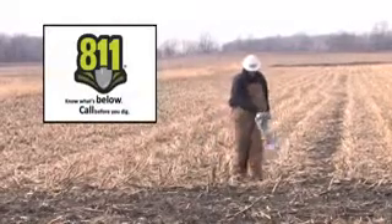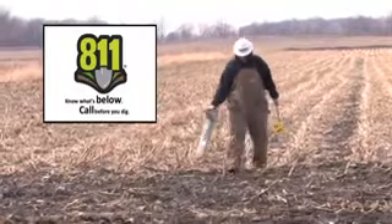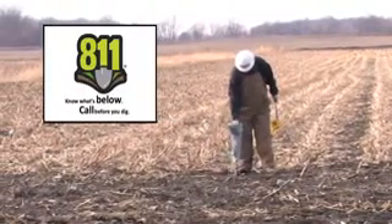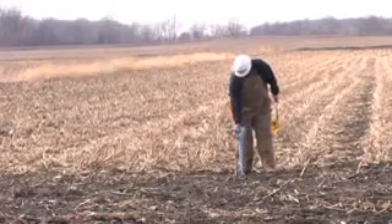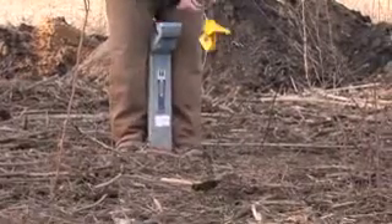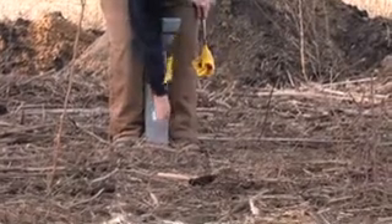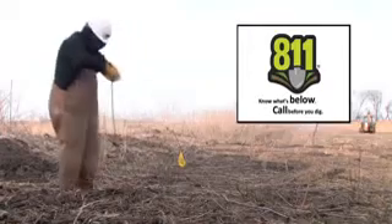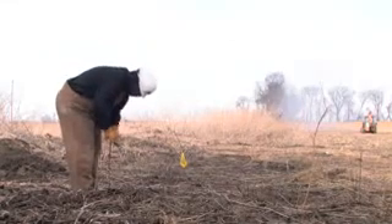When excavators call 8-1-1 or contact their local one-call center online, the utilities in the vicinity of the excavation respond within a two or three business day time frame, and utility personnel equipped with electronic instruments mark the location of their underground pipes or cables. Once the pipeline operator receives the message from the one-call center that excavation is going to take place near the pipeline, they'll send out technicians with electronic instruments and probes to verify the exact location of the pipeline.